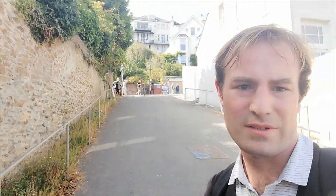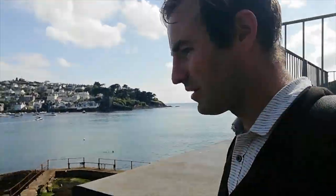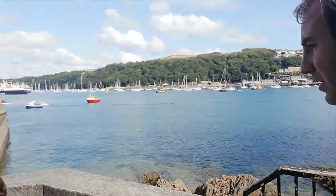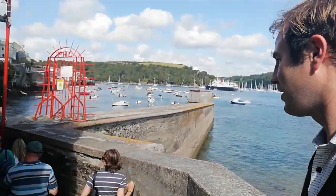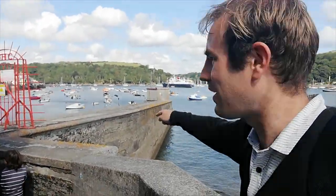So back in Fowey town centre — that's the Esplanade along there. I thought before we go, we'll just go and see where you get the ferry to Polruan. It's £2.50. I haven't got time to do it today, but you walk down all these steps and it looks as though it's just there, just the other side of the breakwater. You can actually see the flag on it. So that would take you across to Polruan — if you are in Fowey, I do recommend doing that. That is quite a fun thing to do, as is the walk to St. Catherine's Castle.